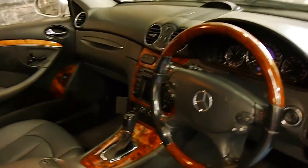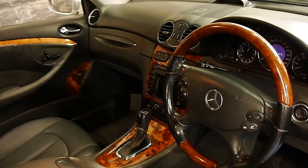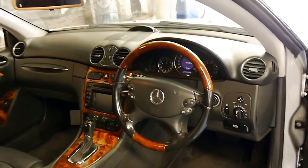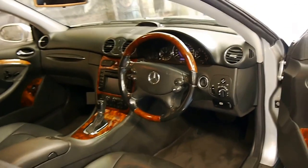It's got a timber steering wheel which would have probably been about a $2,000 option. It's an Elegance, so it's got plenty of timber, front and rear parking sensors, and ice-cold air conditioning.